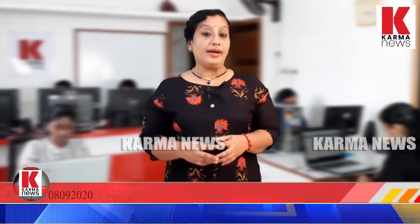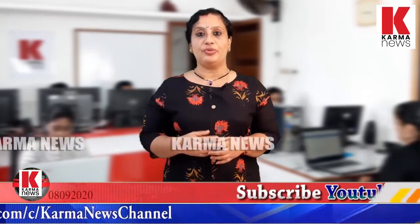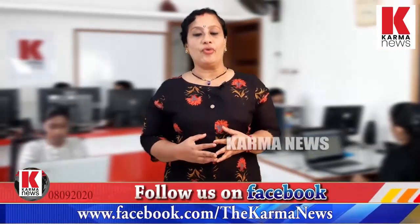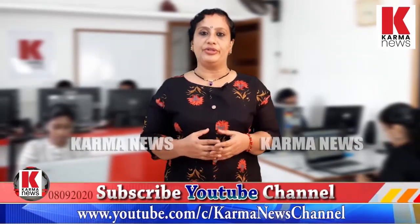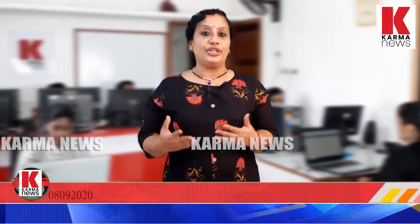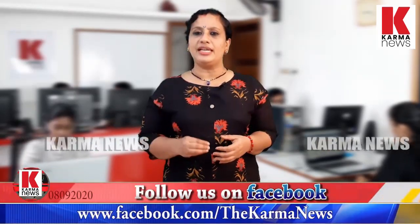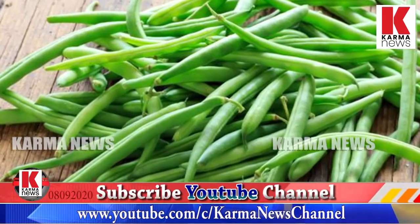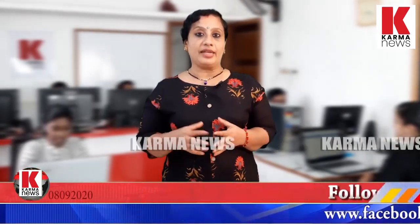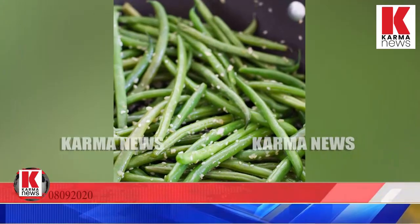Green beans are also a source of folate, which is important for neural tube development. They contain key minerals including calcium and magnesium, which are essential for many bodily functions.